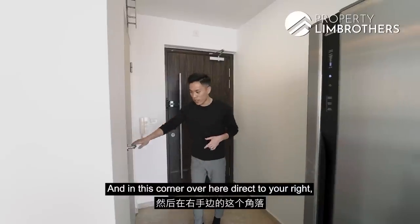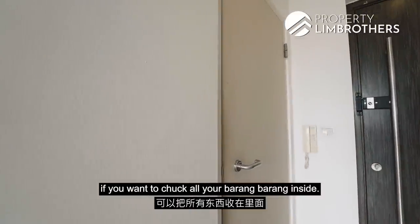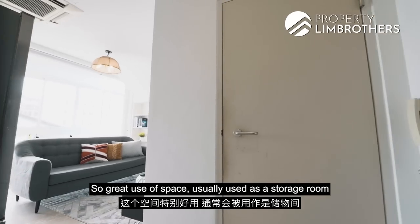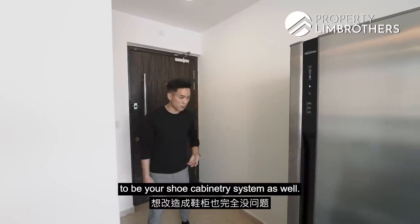In this corner, directly to your right, is where your bomb shelter is located. This is great if you want to store all your belongings inside — a great use of space, usually used as a storage room. You can easily do it up as your shoe cabinetry system as well.